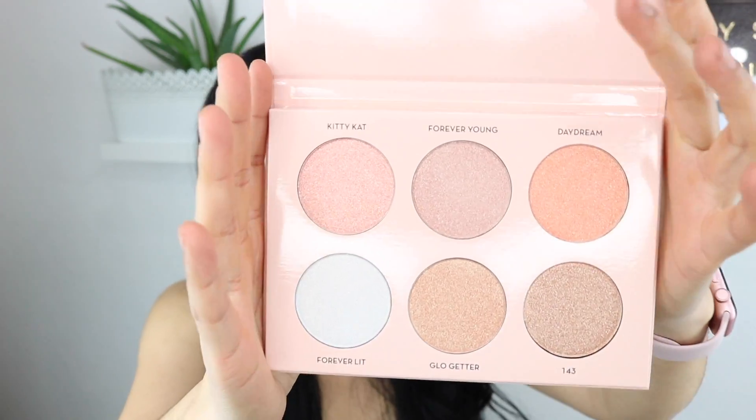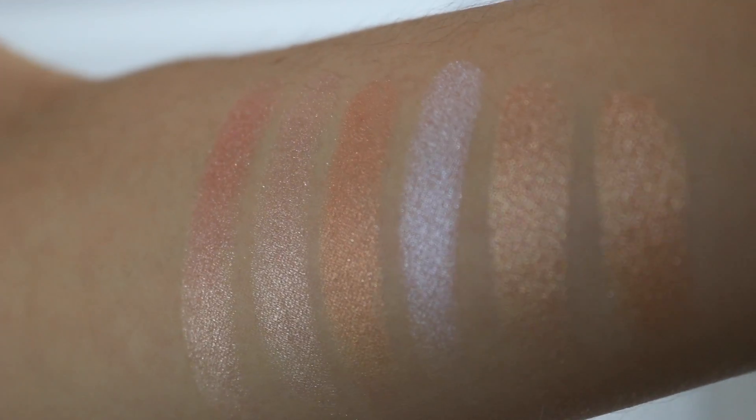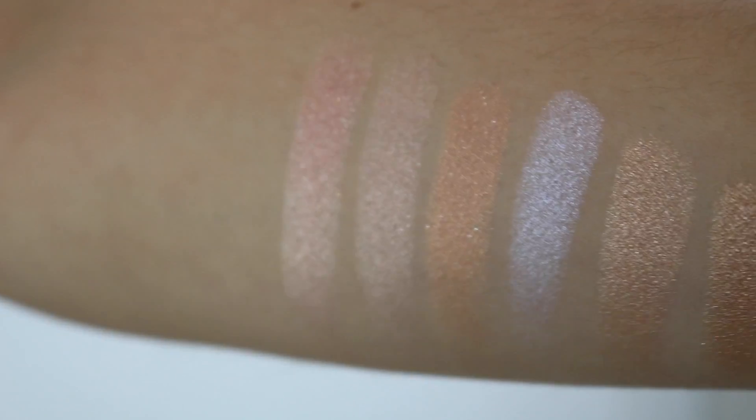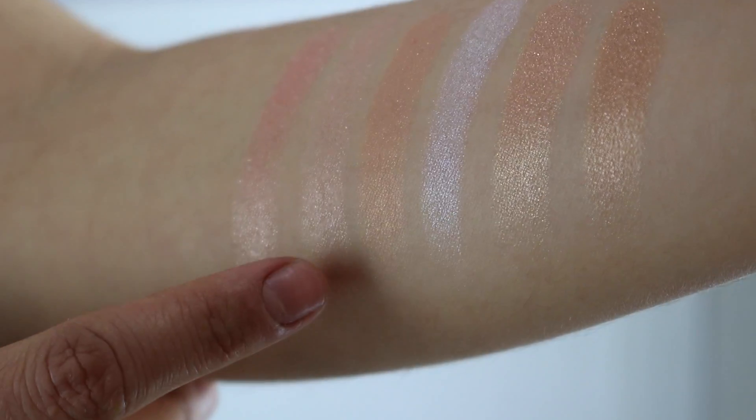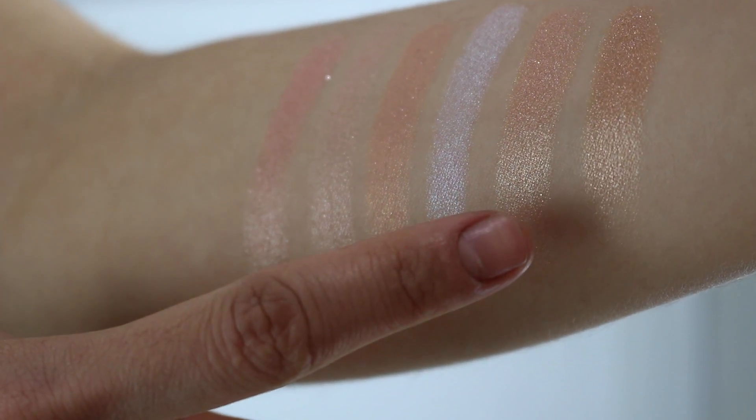I'm gonna go ahead and swatch these colors for you guys on my hand. I was living when I saw this orange one — that's mainly the reason why I got it, the orange one called my name. And you guys, I'm barely touching these colors, barely touching them. They are so lovely and they are so buttery. I had to turn off my ring light because it was not letting you see the color, but this is how they look in regular lighting. How glowy are they? Forever Young, Daydream, Forever Lit, Glow Getter, and 143.